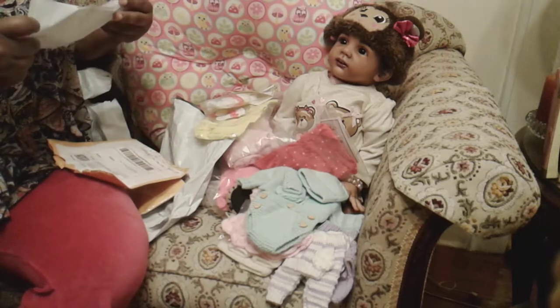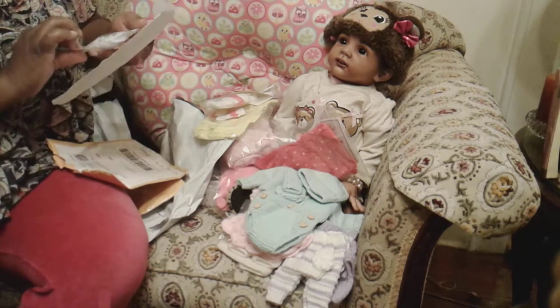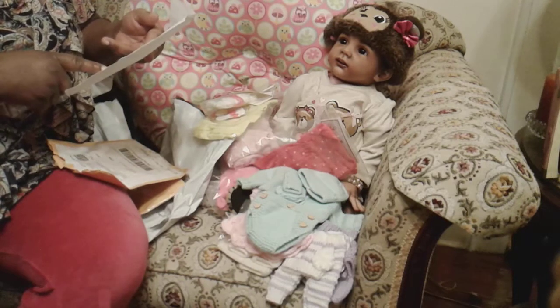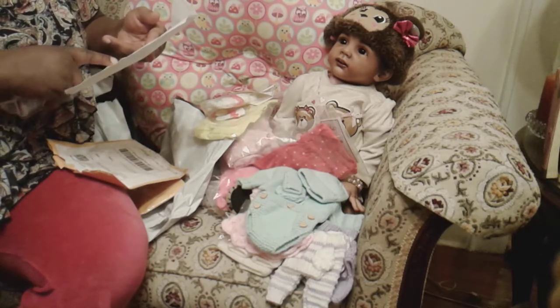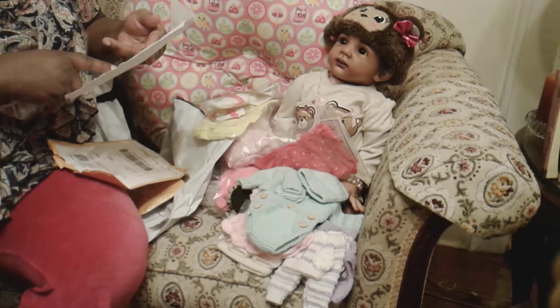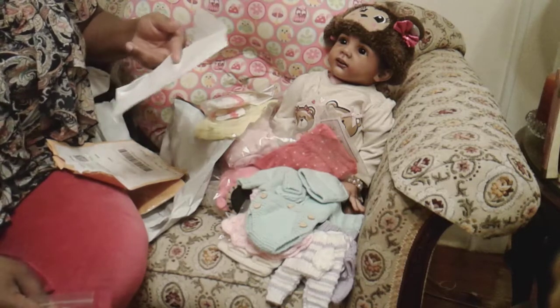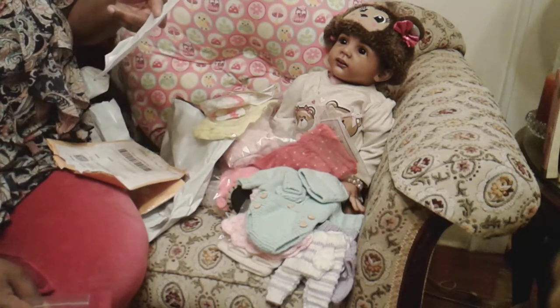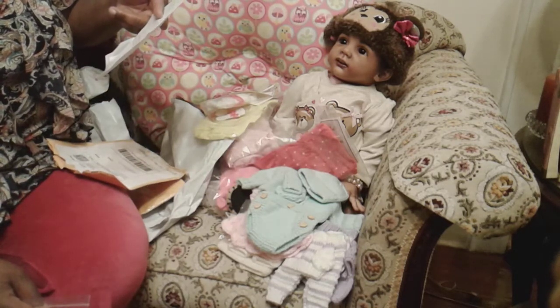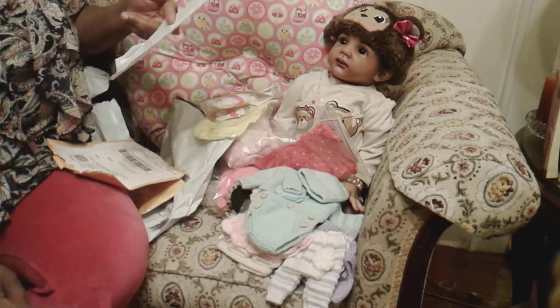Now, these particular lace socks — they say you get cheaper prices at thedollclothesewbeautiful.com. The brand says Sophia's.